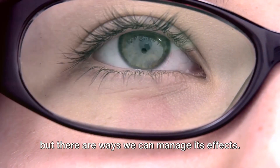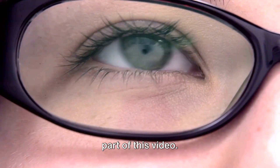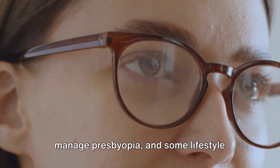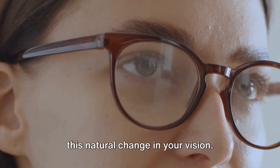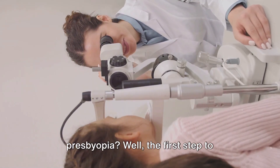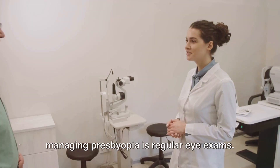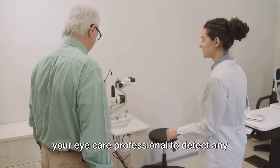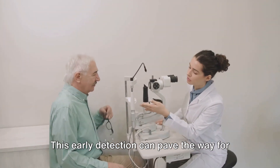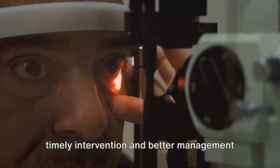Presbyopia is a natural part of aging, but there are ways we can manage its effects. The first step to managing presbyopia is regular eye exams. These exams are important as they allow your eye care professional to detect any vision issues, including presbyopia, early on. This early detection can pave the way for timely intervention and better management of the condition.